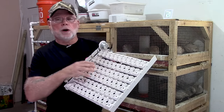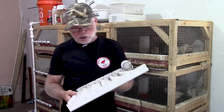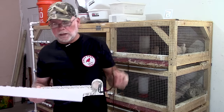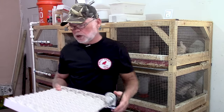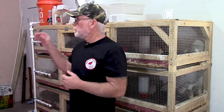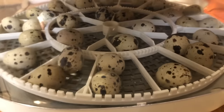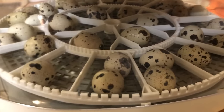A set of quail rails will hold 120 eggs — actually 119, because I never put an egg near the turner motor since it gets a little warm. These are available online and I'll put links below. Some incubators like the Nurture Right 360, the Brinsea, and the Janoel 12 all come with egg turners built in, so you don't have to worry about purchasing one separately.